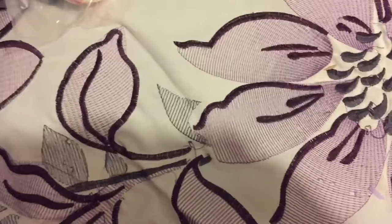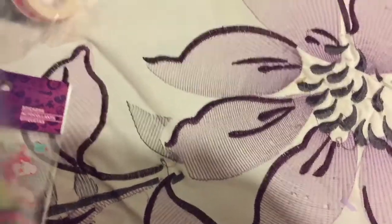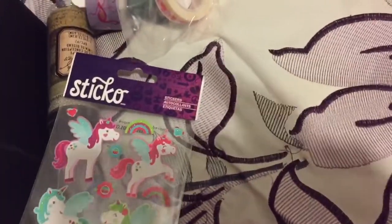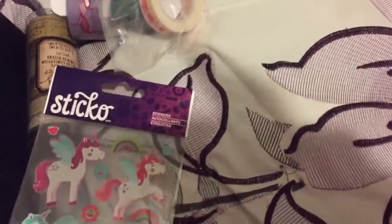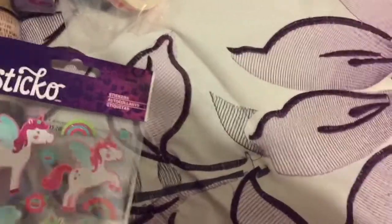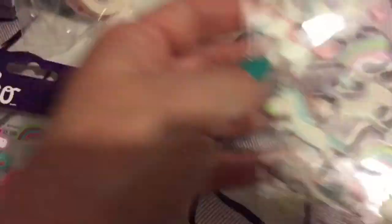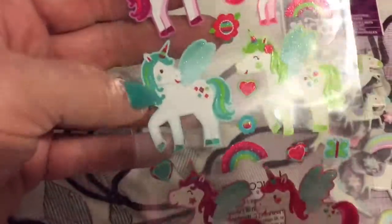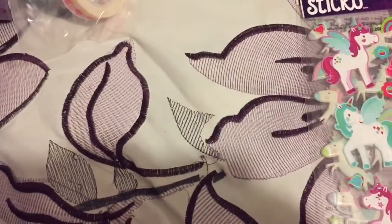Then I went into the stickers and found the unicorn stickers — look at that, is that not adorable? They're so cute. Then they had this one with blues — so cute. I grabbed one of each of those.